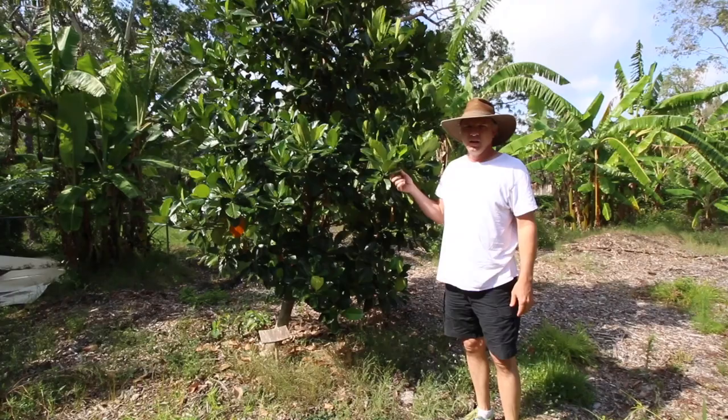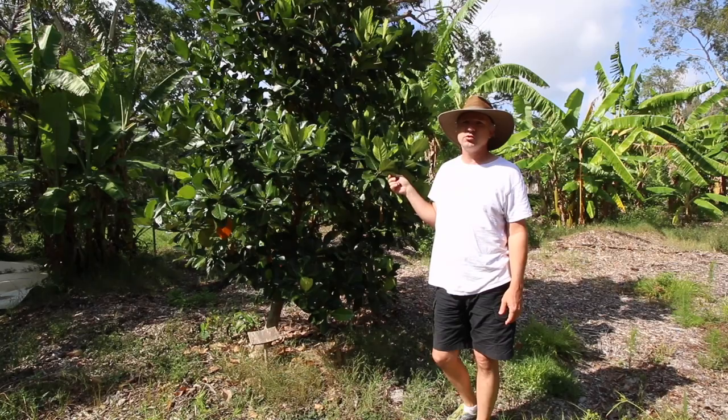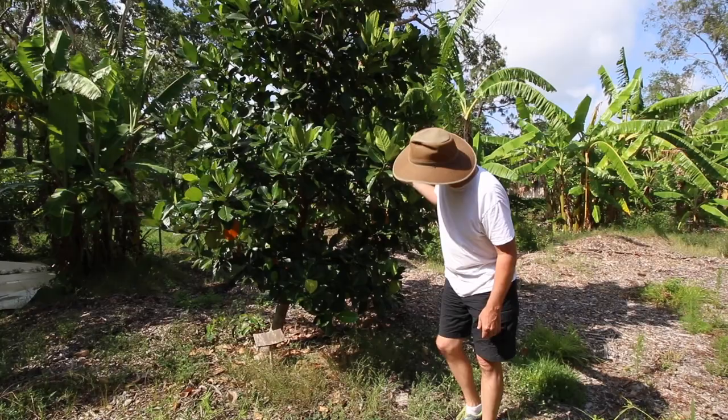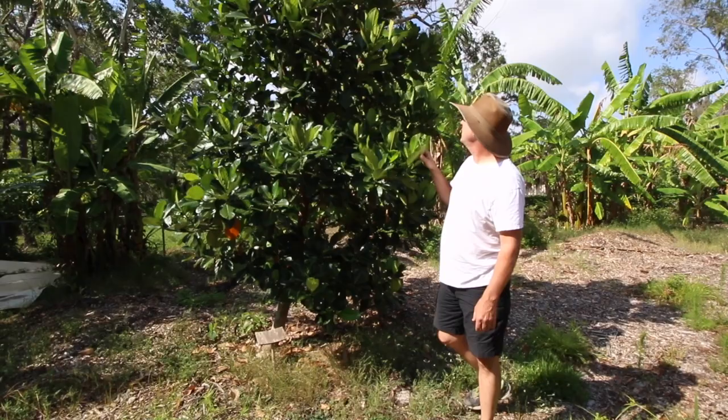This jackfruit is a seedling of one called Golden Pillow. It hasn't fruited yet. When this tree was small, we were cutting down some eucalyptus trees and one of them landed straight on top and broke it off to the ground. It's come back from that over several years. It may fruit this year — I've got some male flowers on it, but I haven't seen any female flowers yet. As a seedling it's a little bit experimental, but we'll just have to see what it produces.